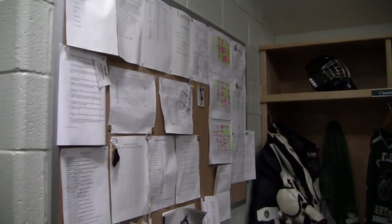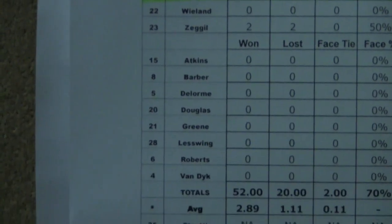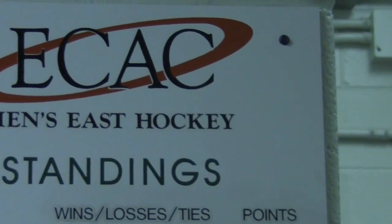On this board here we present a lot of the statistics we track. Specifically we look at hard-working stats such as shot blocks, puck possession, face-offs, plus/minus — things like that which aren't always readily available online. We've also got our ECAC standings here.